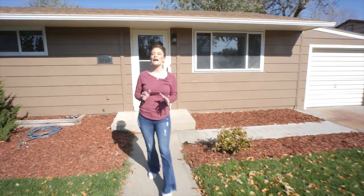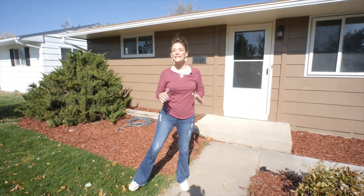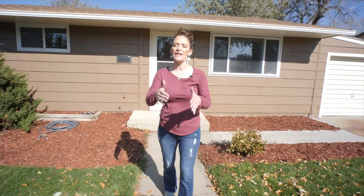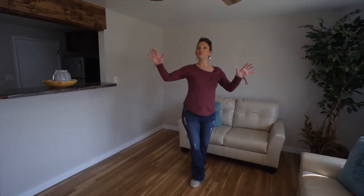Cute and quaint describes this home perfectly. Hi, my name is Alicia Collins with Remax The Group and the Alicia Collins Real Estate Team. Today we're at 2624 Colter Drive. This home is priced in the low $120s, and today I'm going to show you why it's worth more than that. Let's go inside.